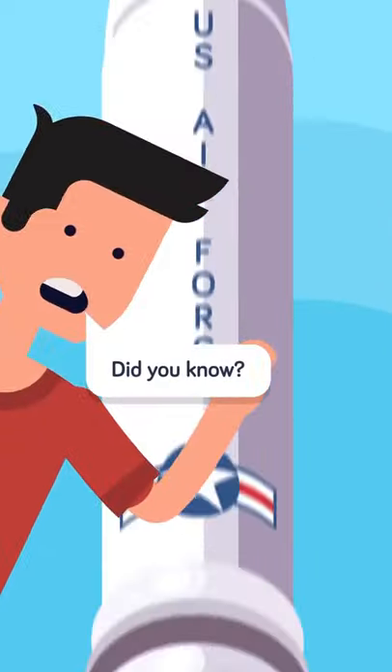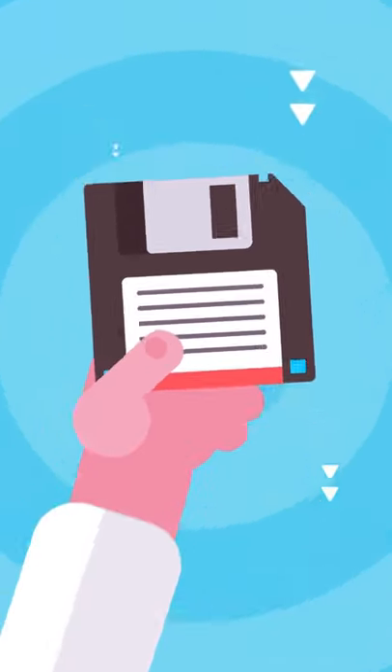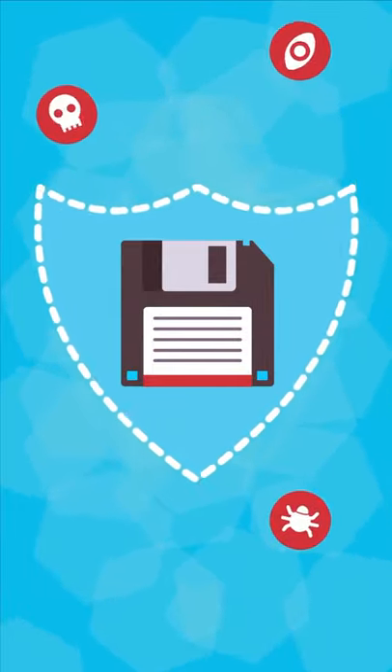The US nuclear missile system is less high tech than you think. It's run on obsolete IBM computers and floppy disks — technology from the 60s. But there's a good reason for this: the tech is reliable and secure, and is better protected from hackers and threats than a complex modern system.